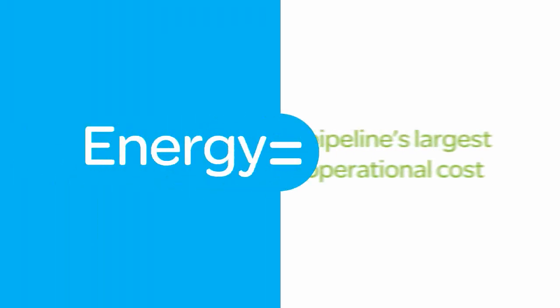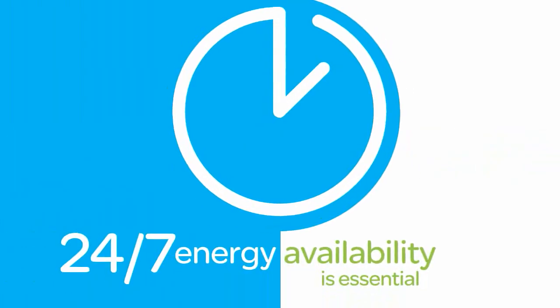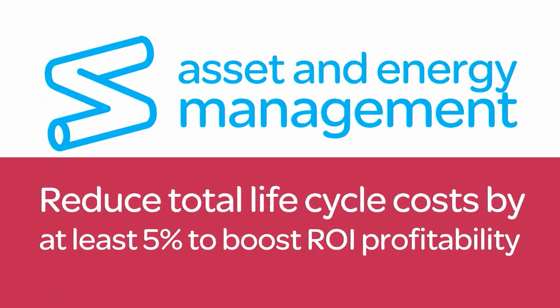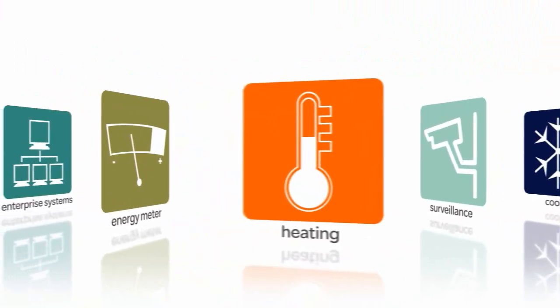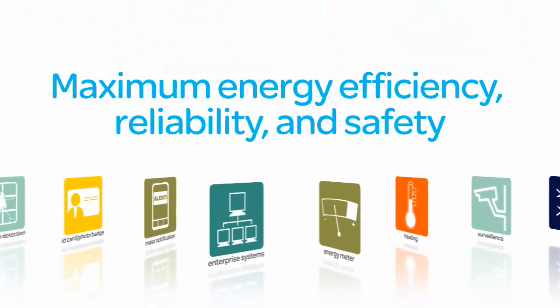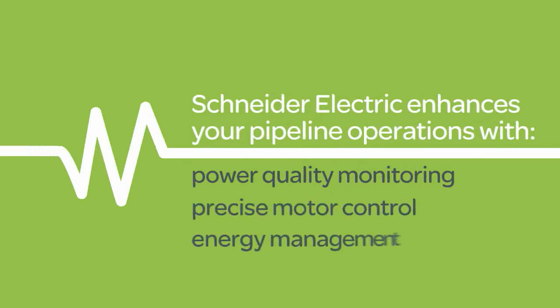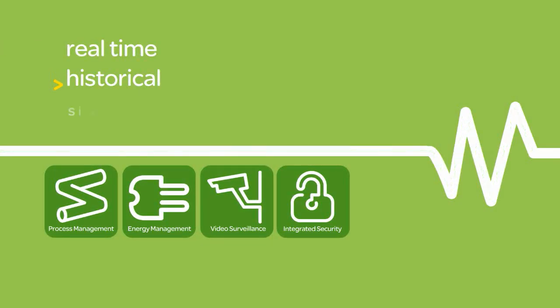With energy often comprising a pipeline's largest operational cost and 24-7 power availability being essential, asset and energy management has become mission critical for economical operations. Schneider Electric's broad portfolio of power distribution and protection solutions help ensure maximum energy efficiency, reliability and safety. From power quality monitoring through precise motor control and enterprise-wide energy management, our solutions provide real-time, historical and simulation data to confidently optimize energy use across your operation.